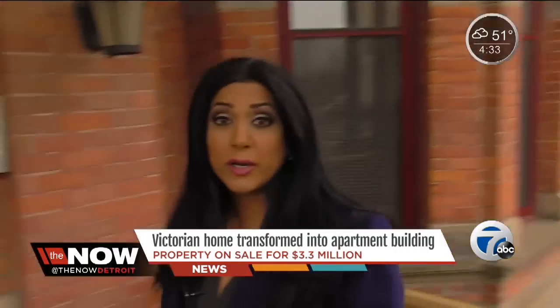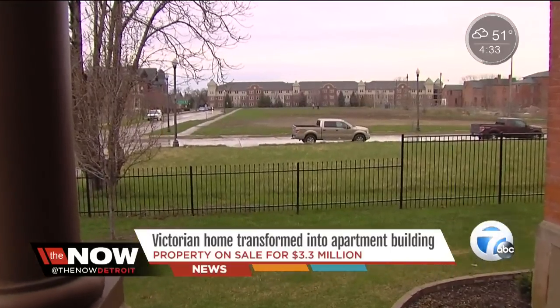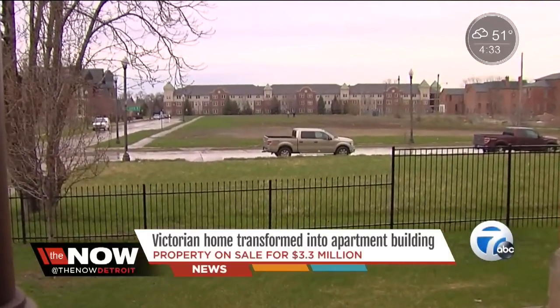The property sits near boarded-up homes and vacant lots, but not for long. There are plans to breathe new life here in Brush Park. It only makes sense for developers to come in and develop this area. Dan Gilbert has a lot across the street — a couple blocks — that'll be turned into a $90 million development.